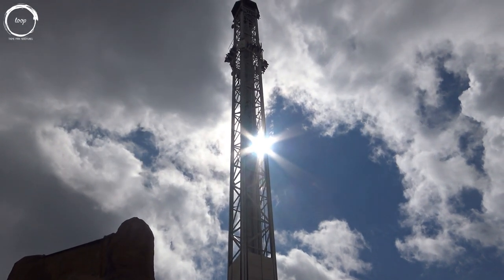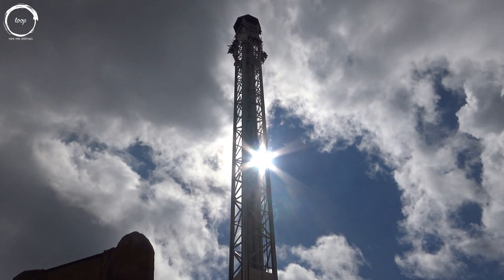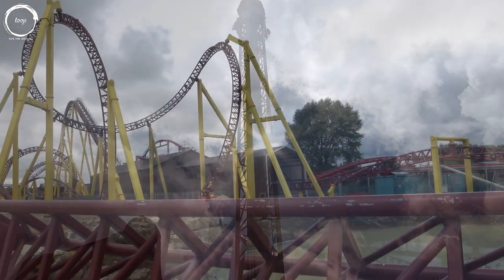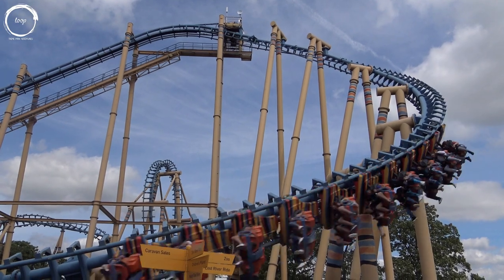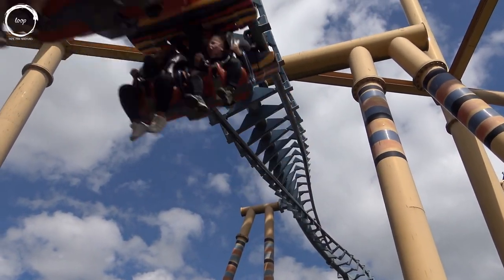Flamingoland boasts an impressive 37 attractions in its ride lineup, featuring a mixture of fun for all the family and larger rides for the thrill seekers. There are nine roller coasters on site with a tenth opening in 2021. These are headlined by Kumali, a Vekoma SLC which is surprisingly comfortable for this much maligned coaster model, as well as being visually impressive although quite short in length.